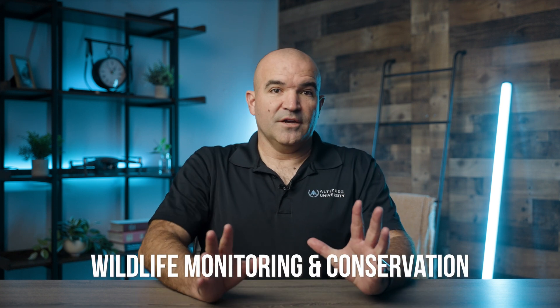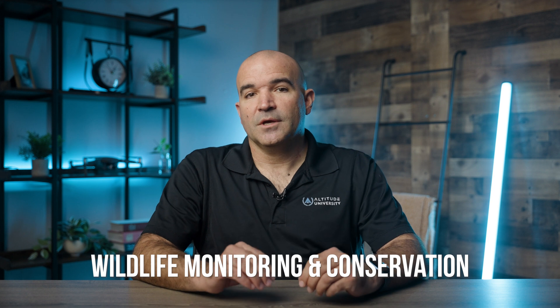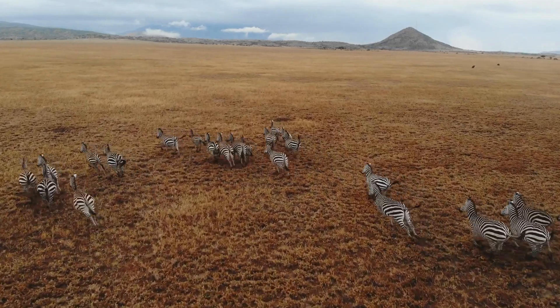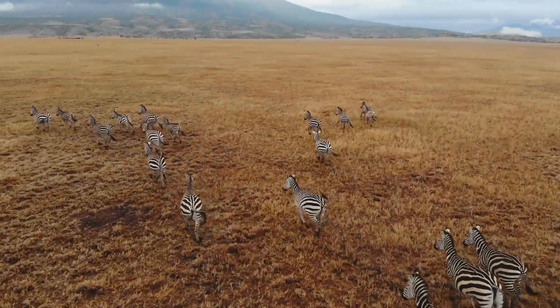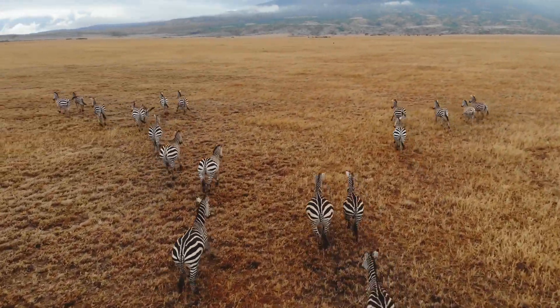Number four: wildlife monitoring and conservation. Thermal imaging drones are invaluable tools in wildlife conservation, helping researchers monitor animal populations without disturbing their habitats. Thermal cameras can detect animals in dense forests, tracking their movements, and even observing nocturnal species. These drones are also used to detect poaching activity, allowing conservation teams to take preventive action in real time.